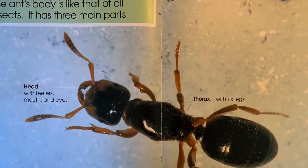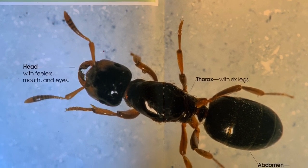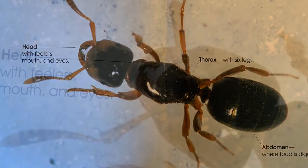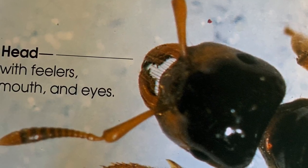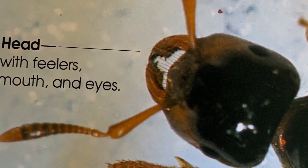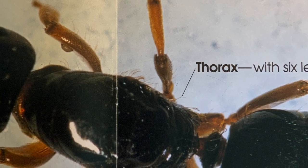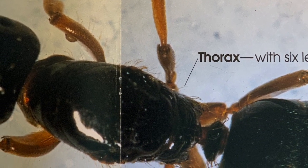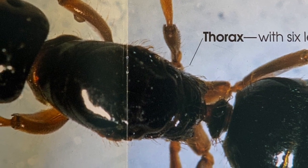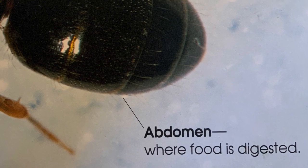The ant's body is like that of all insects. It has three main parts: the head with feelers, mouth, and eyes; the thorax with six legs; and the abdomen where food is digested.